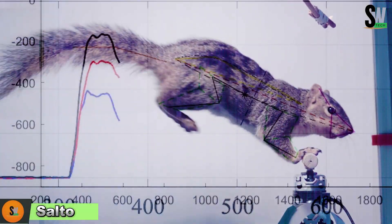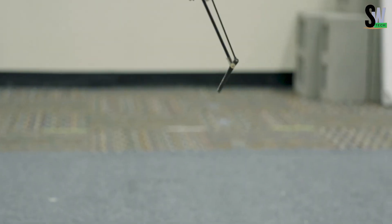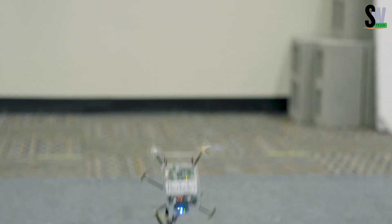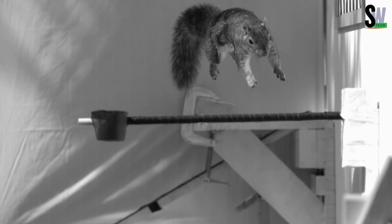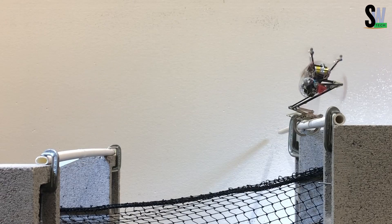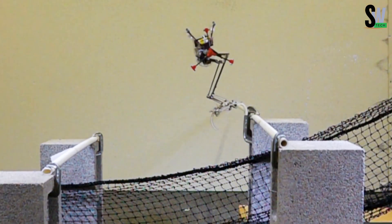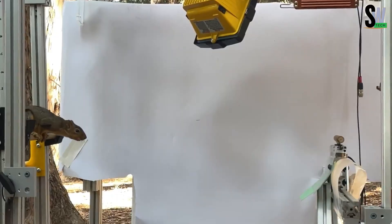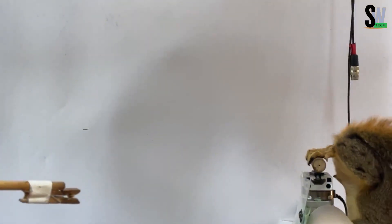Meet Salto, the tiny robot that moves like a squirrel. Inspired by how squirrels expertly jump from branch to branch, scientists created Salto to replicate that same impressive agility. Just like a squirrel, Salto absorbs most of its landing impact — about 86% — using its front legs, helping it stick even tricky landings. While in the air, it uses a clever flywheel to adjust its direction, and by shifting its body, it can control its landing position with surprising accuracy. It even reverses its motors to slow itself down right before touching down.